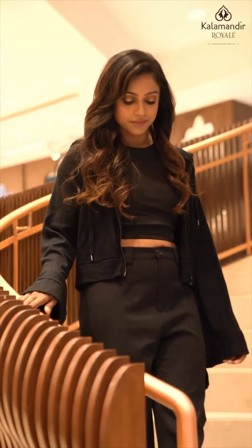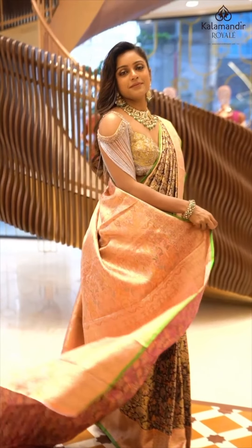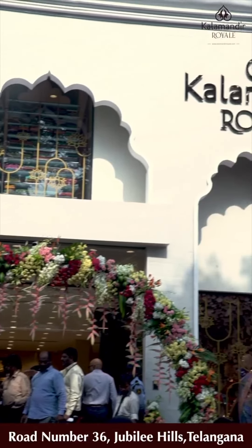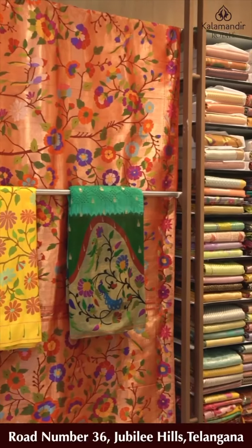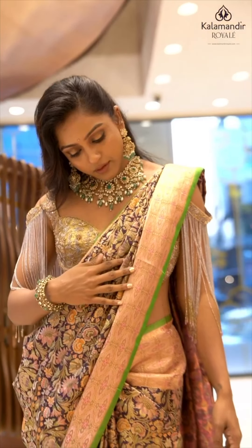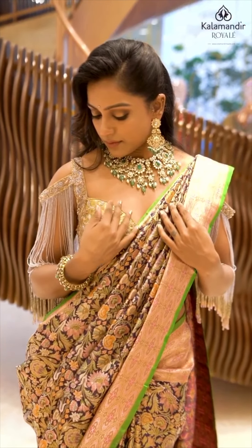The world is full of trends — I want to remain classic, flaunting my Indianness. I always believe in Kalamandir Royal for best prices, latest collections, genuine quality. Visit the store to experience the royalness.